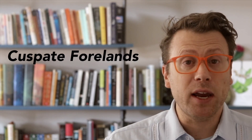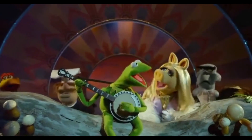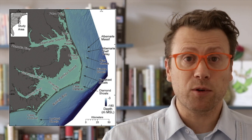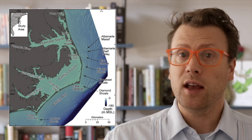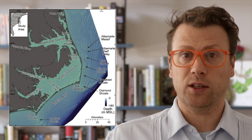Sand is transported parallel to the coast until it reaches a sharp bend in the orientation of the barrier islands, called a cuspate foreland. Geologists still debate how cuspate forelands form in the first place, but once they are established, they appear to be long-lived features. At the Outer Banks, the cuspate forelands are the capes, like Cape Hatteras. Once sand is transported south to Cape Hatteras, it doesn't wrap around the corner. Instead, it gets funneled by currents offshore and forms Diamond Shoals. The shoal is the end of the line for sand transport and is the terminus, or sink, in the littoral cell.